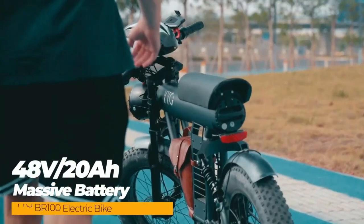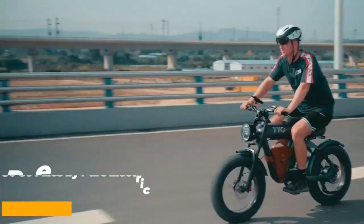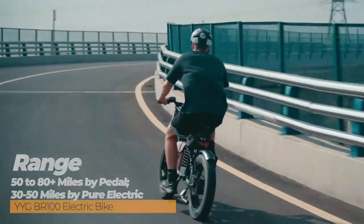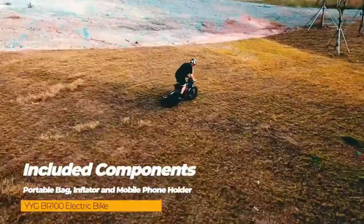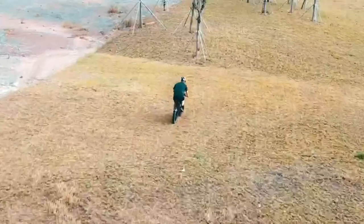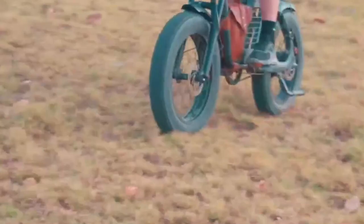Featuring a 48-volt, 20-amp-hour massive battery, this electric bike can travel up to 50 to 80 miles on a single charge, depending on the mode and rider weight. The included portable bag, inflator, and mobile phone holder make it easy to take your electric bike wherever you go, whether it's for commuting, exploring new trails, or just for fun.